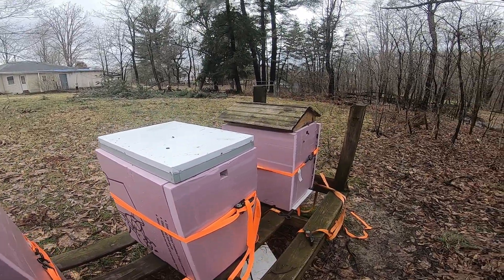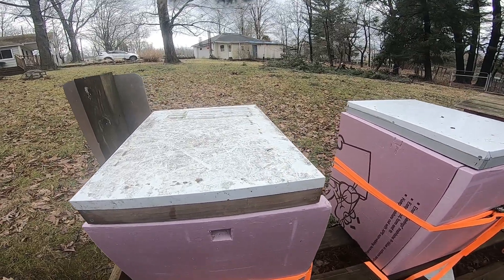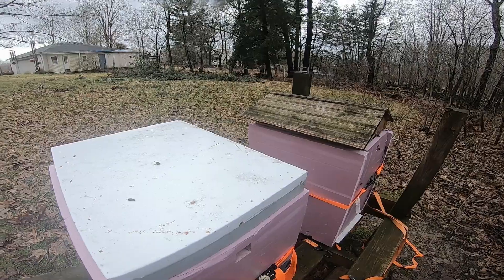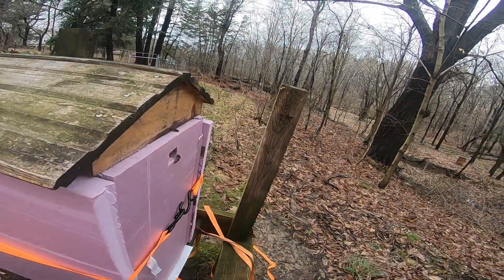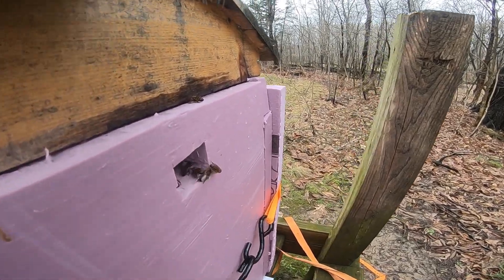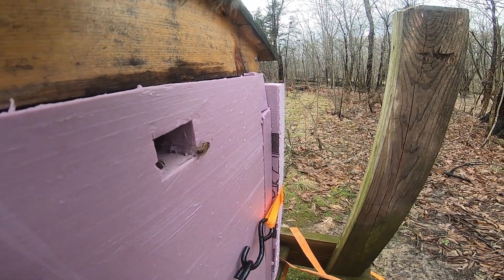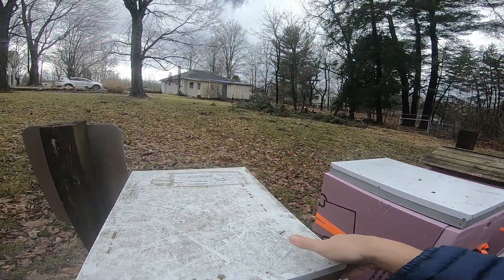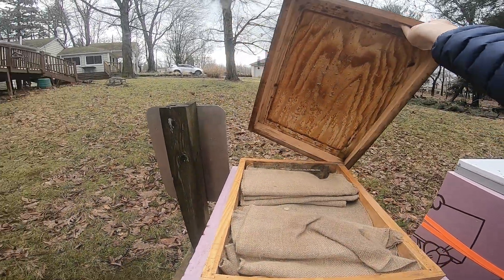Today it's low 40s and I'm going to get into just the very top to see how the winter paddies look. This is amazing to me — look at that. The girls in the main castle hive are out flying. Just amazes me. So we're going to go ahead now and just take a peek.